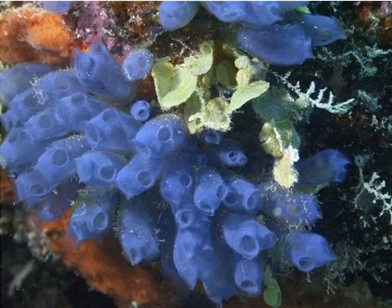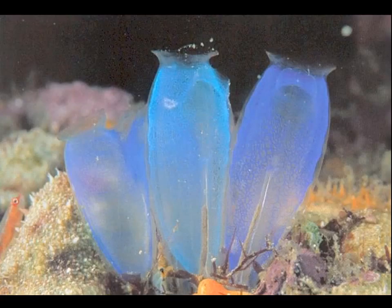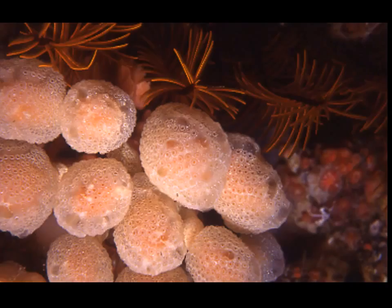Aggregated sea squirts like these — not colonial. These ones are colonial sea squirts. They share the same outer covering with many, many individuals, much like we saw with Cnidarians.